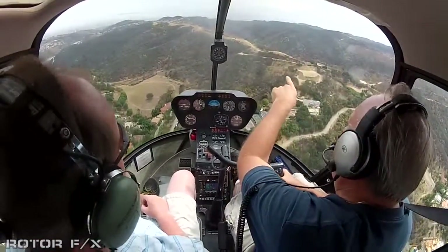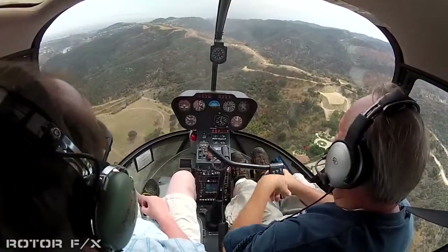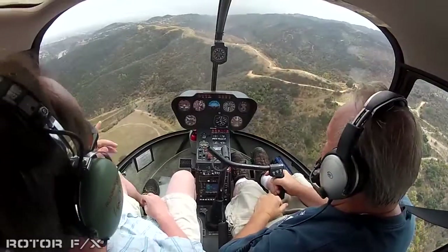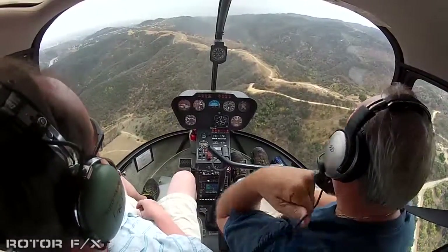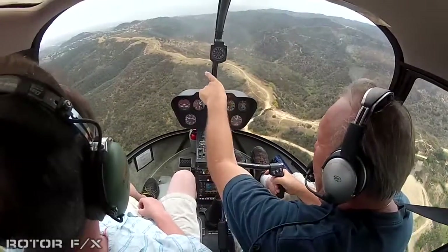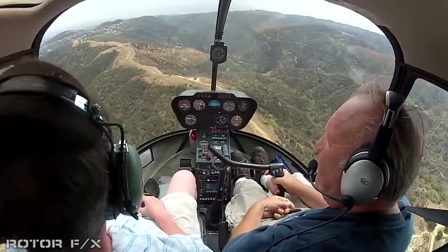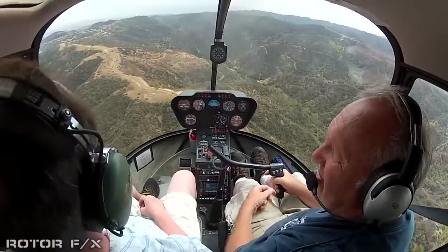Way out there, those mountains you see over the haze — that's Catalina Island. We flew back from there about a year ago. And the hill right there, the closer one, that's Palos Verdes Peninsula. I lived there when I was too young to remember.